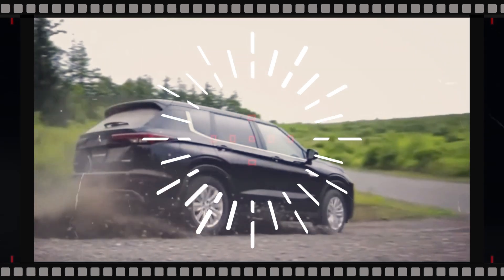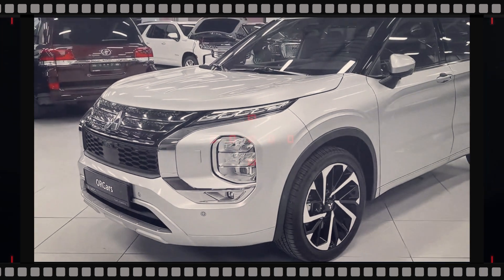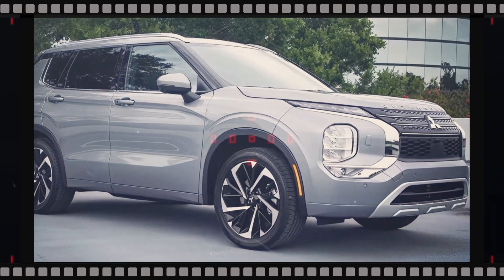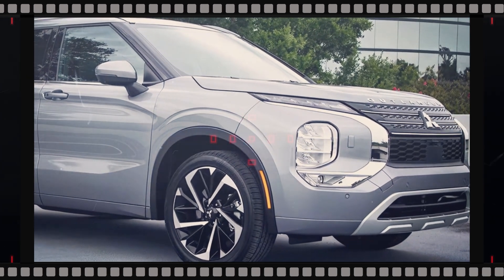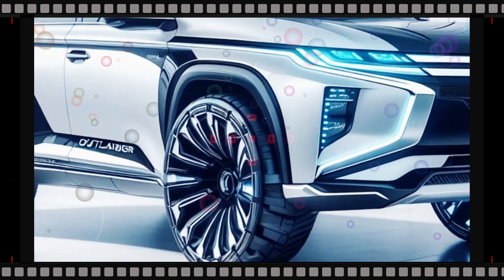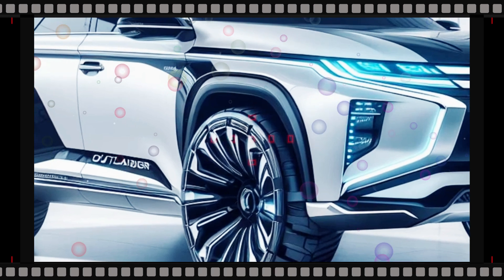The interior design of the existing Mitsubishi Outlander should remain the same for the upcoming 2025 model. The Outlander has a tiered dashboard style split by horizontal air vents that extend nearly the full width of the dashboard. A main touchscreen protrudes toward the front seats and has a couple of physical controls for ease of use. The base of the center console has physical controls for the heating and cooling system. The Outlander has three rows of available seating with room for up to seven people.